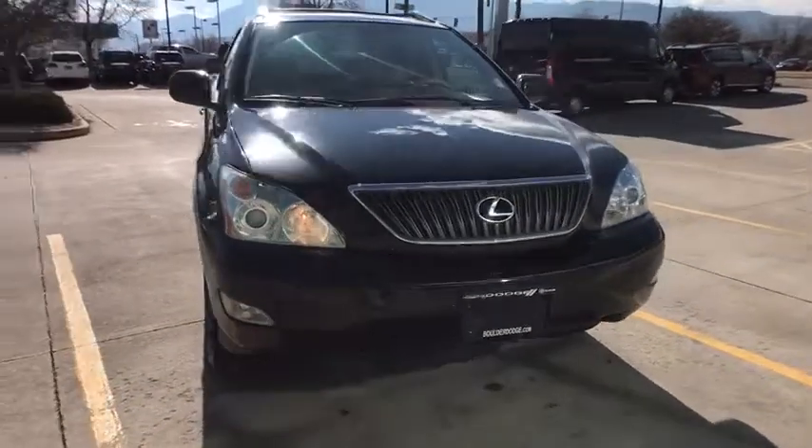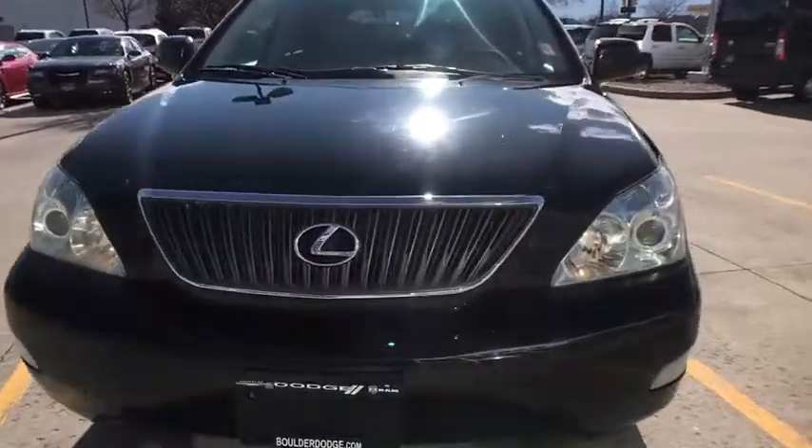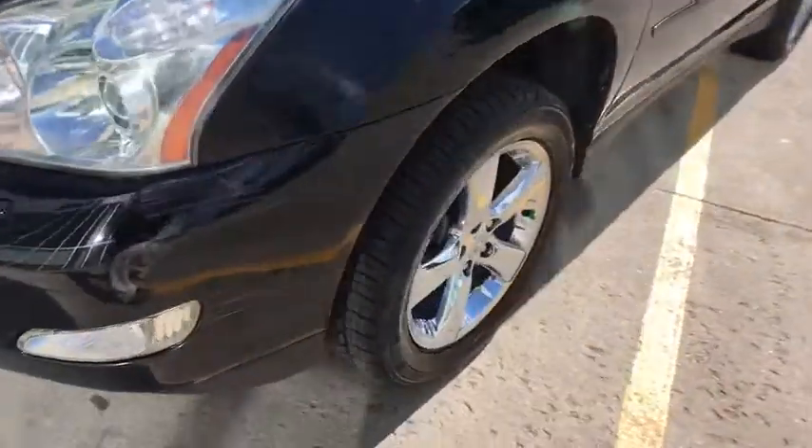Floor mats, auto dimming rear view mirror, four wheel disc brakes, aluminum wheels, AM FM stereo radio, universal garage door opener, rear defrost, climate control.